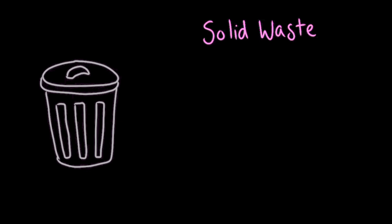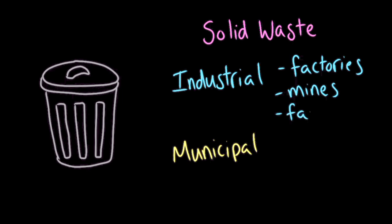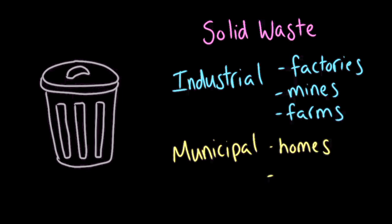There are two main types of solid waste: industrial solid waste and municipal solid waste. Industrial solid waste comes from industries like factories, mines, and farms. Municipal waste, on the other hand, comes from homes and workplaces like offices — it's basically the stuff you'd put in your trash can or dumpster.